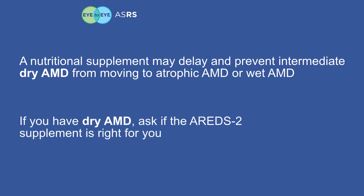If you have dry AMD, talk to your retina specialist or ophthalmologist to see if the AREDS2 supplement is right for you. AMD can steal your vision, but it doesn't have to. So pay close attention to your vision, get regular dilated eye exams, and see a retina specialist for expert care of your retina condition.